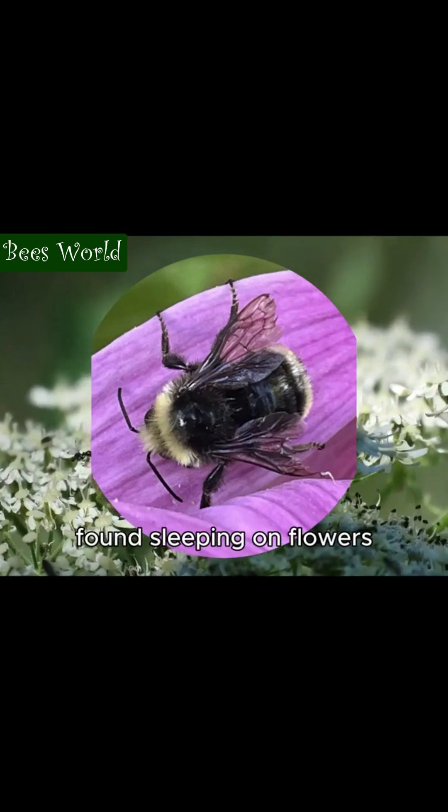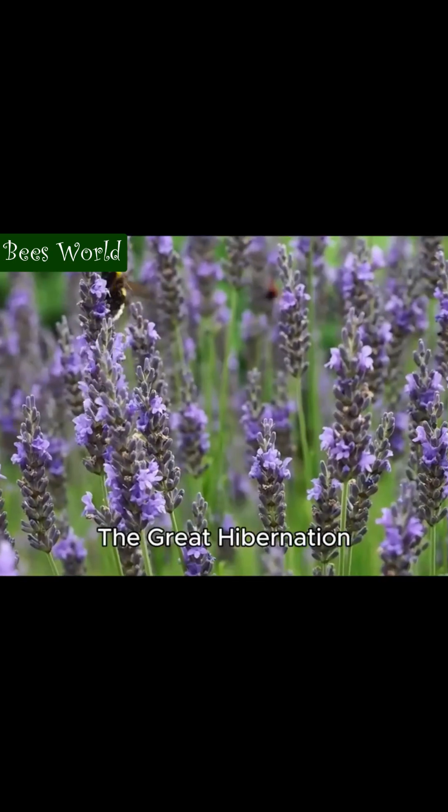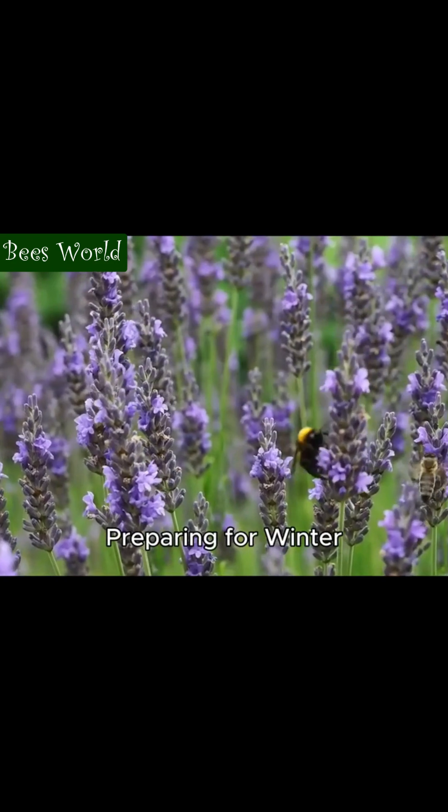The males live only a few weeks and can often be found sleeping on flowers in late summer. As autumn and winter approach, the great hibernation begins.